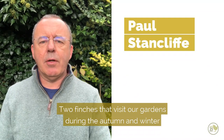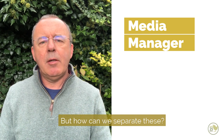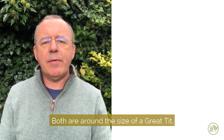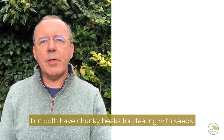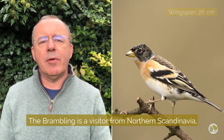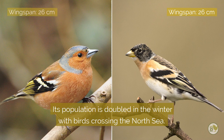Two finches that visit our gardens during the autumn and winter are chaffinch and brambling, but how can we separate these? Both are around the size of a great tit and have chunky beaks for dealing with seeds. The brambling is a visitor from northern Scandinavia and the chaffinch breeds here, but its population is doubled in the winter with birds crossing the North Sea.